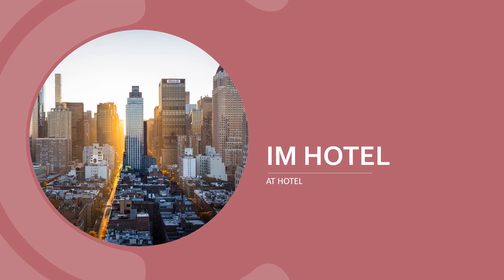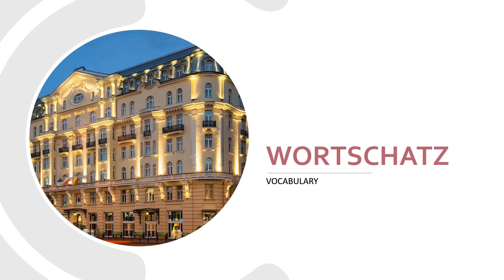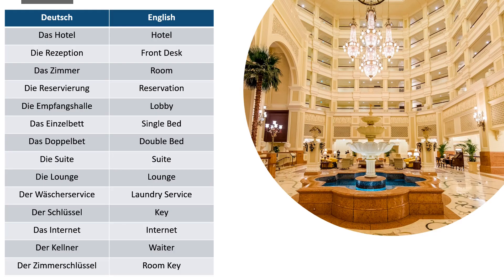Here are some useful expressions which will come in handy in a hotel. Before we proceed to conversation, let's learn some vocabulary first. Hotel: das Hotel. The reception or front desk: die Rezeption. Room: das Zimmer. Reservation: die Reservierung. Lobby: die Empfangshalle. Single bed: das Einzelbett. Double bed: das Doppelbett. Suite: die Suite.